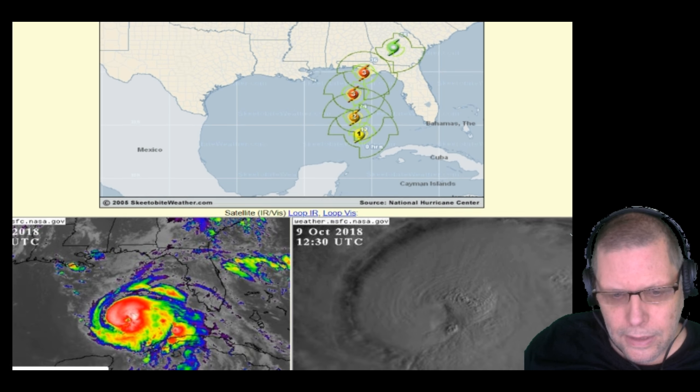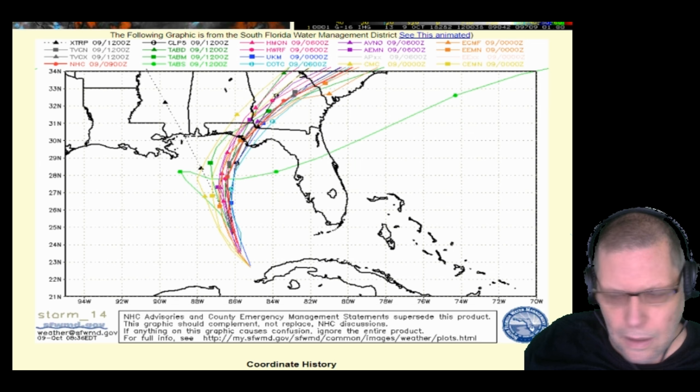Here we see the storm's development on radar. This is an important chart — it shows the computer modeling guidance that the National Hurricane Center uses, and also what I use to figure out where the hurricane is going. They run successive computer models and take the center of the guidance. We can see that center track takes it right up onto the Florida panhandle, where it makes landfall — not too many days from now.